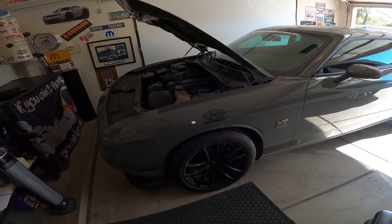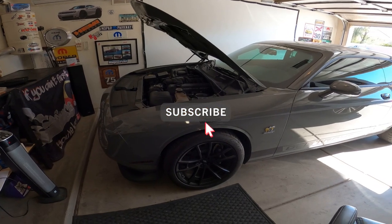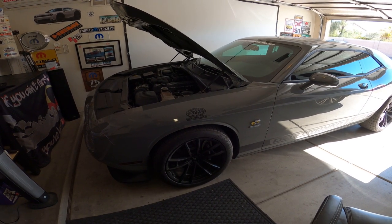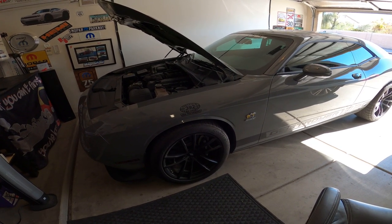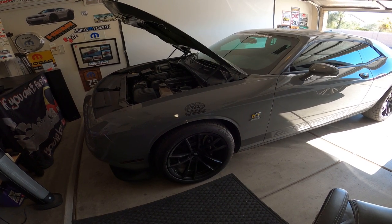Something else I highly suggest for somebody who's just purchasing one of these cars: get yourself into the Facebook groups. There are a bunch of Challenger 1320 owners groups. You can learn a lot of information, ask questions, and they will get right back to you. Everybody has been really cool, very supportive, a lot of good people on there. So hop on Facebook and check that out.